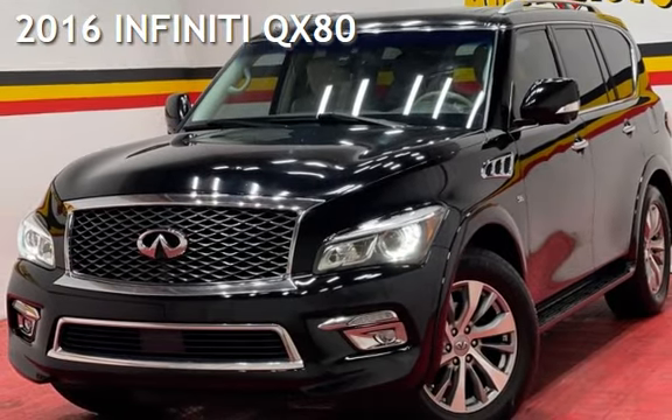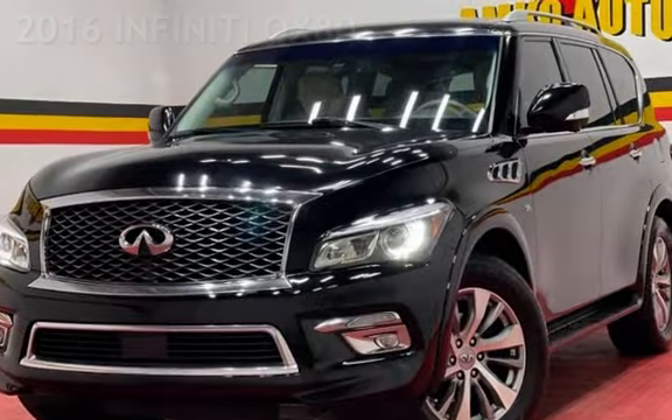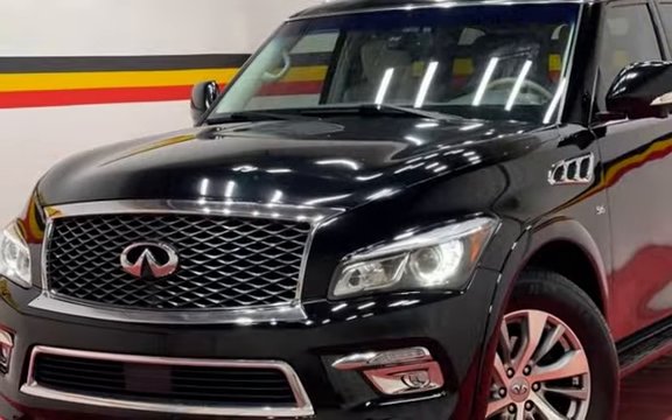Presenting a pre-owned 2016 Infiniti. This four-door SUV has an eight-cylinder, 5.6-liter V8 engine, with all-wheel drive and an automatic transmission.